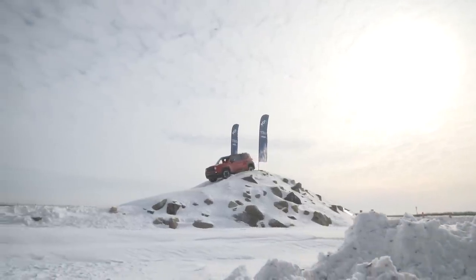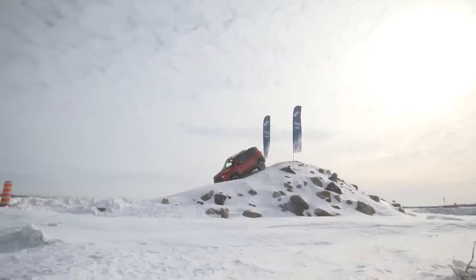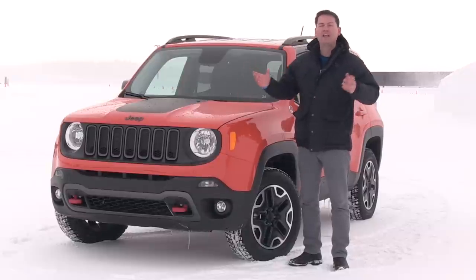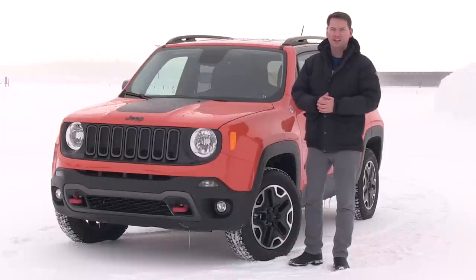Sure, more and more manufacturers are adding all-wheel drive to their lineups, but Jeep has had that in their back pocket all the way along. This definitely is an eye-catching Jeep and we're going to take it for a spin and check out its all-wheel drive capability in classic Canadian conditions.